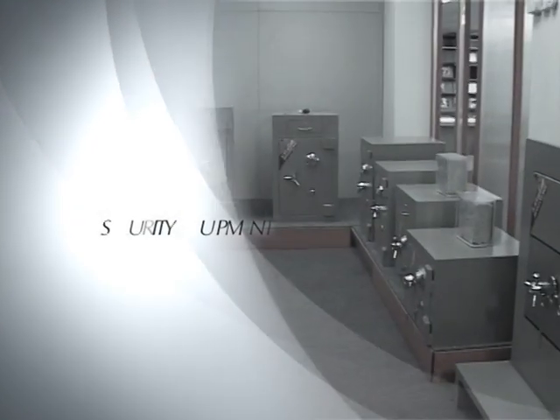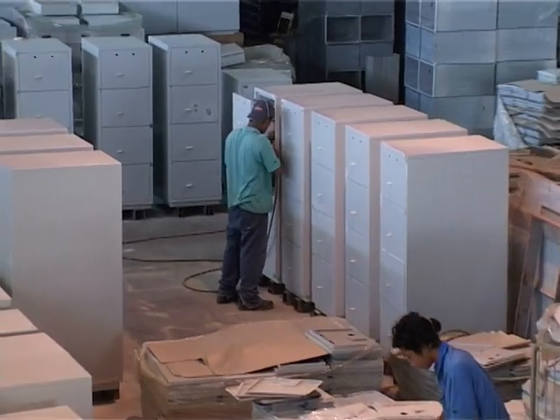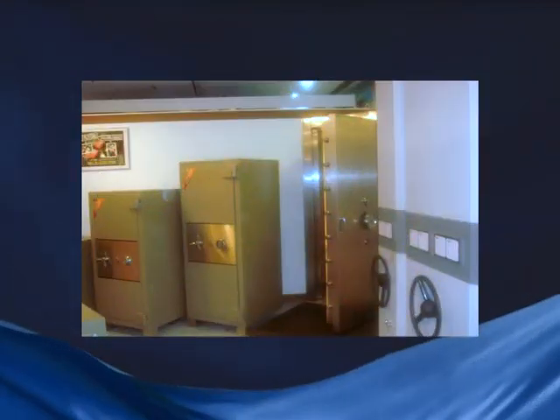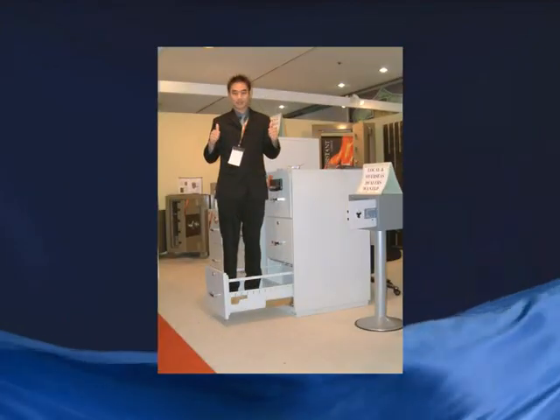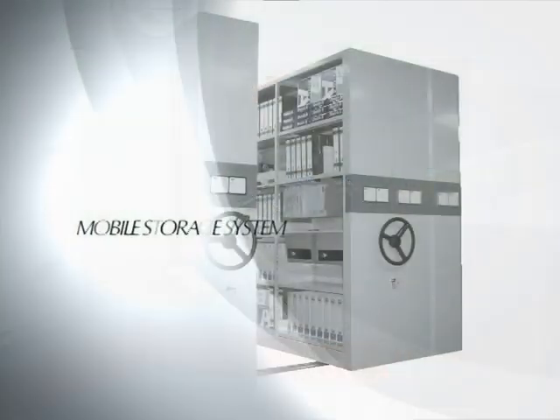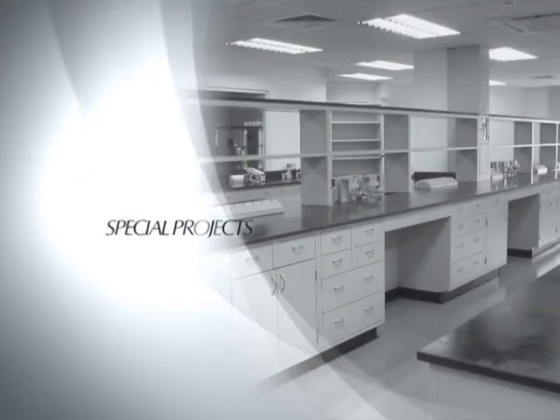Burglar and fire-resistant safe and vault doors have become the hallmark of MOEM due to our extensive research and development, designed in accordance with rigid international standards and tested to fulfill the stipulations of international banking and commerce executives. Our products also include mobile storage systems and special projects.